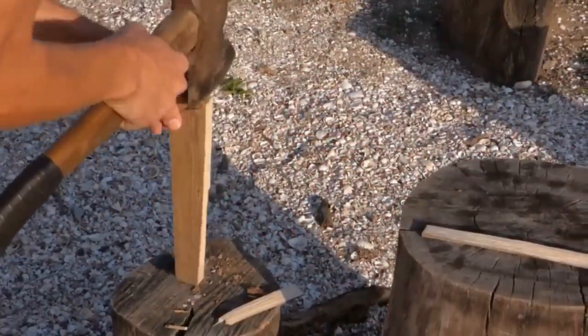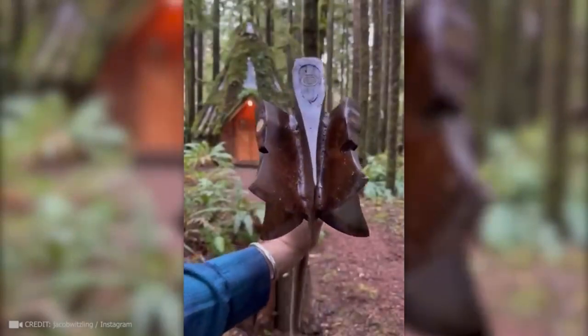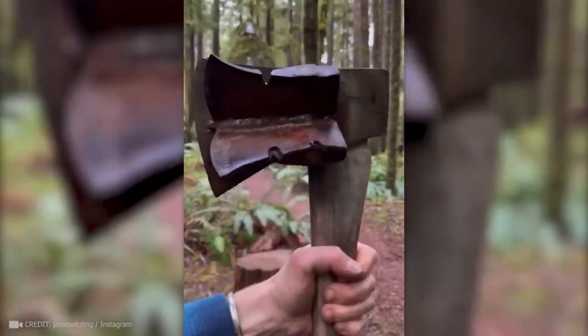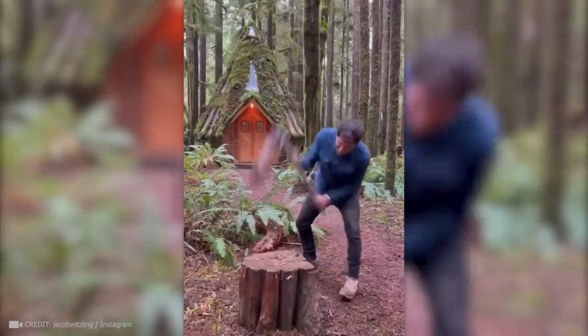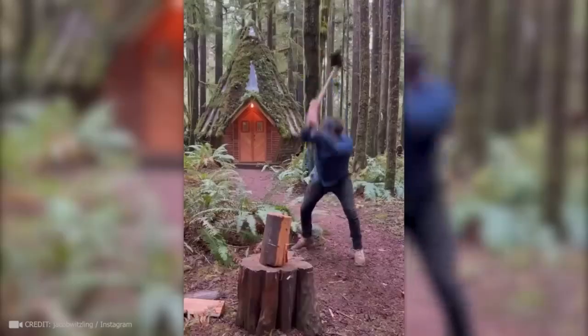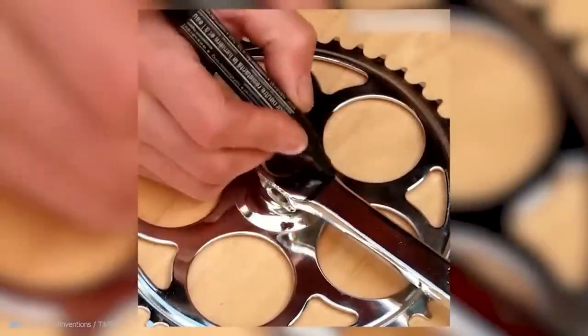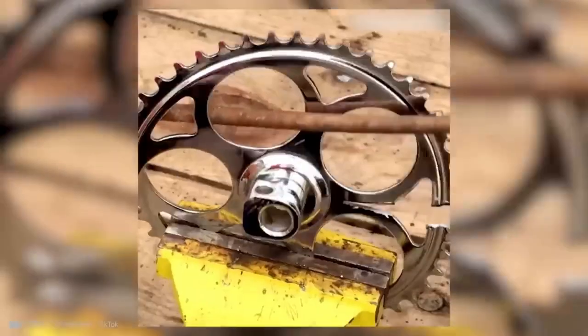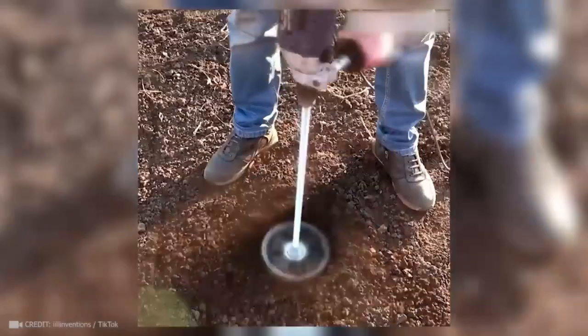Think chopping wood is hard? Not with this axe on steroids — it can cut a log into six pieces with one swing. This guy found the most unusual use for an ordinary bike gear star: with just a little bit of work, he can now make perfectly round holes in under a minute.